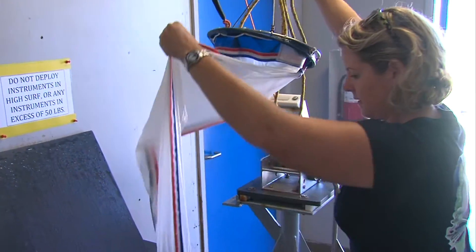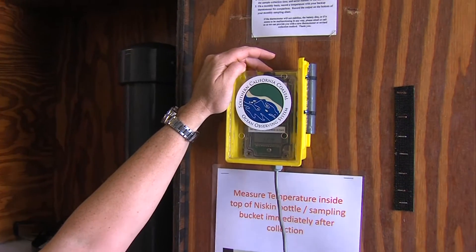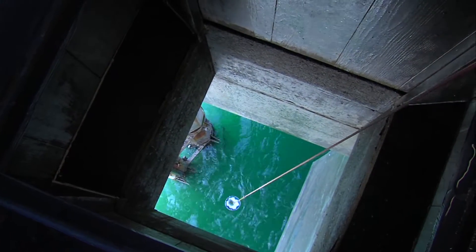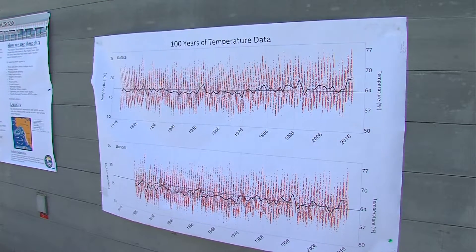Time series are important because that's really the only way to measure change. Change is compared to what, they say. Well, it has to be compared to a baseline. And the longer and more detailed the baseline, the more accurate our estimate is of change.